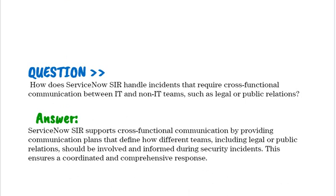How does ServiceNow SIR handle incidents that require cross-functional communication between IT and non-IT teams such as legal or public relations? ServiceNow SIR supports cross-functional communication by providing communication plans that define how different teams, including legal or public relations, should be involved and informed during security incidents, ensuring a coordinated and comprehensive response.